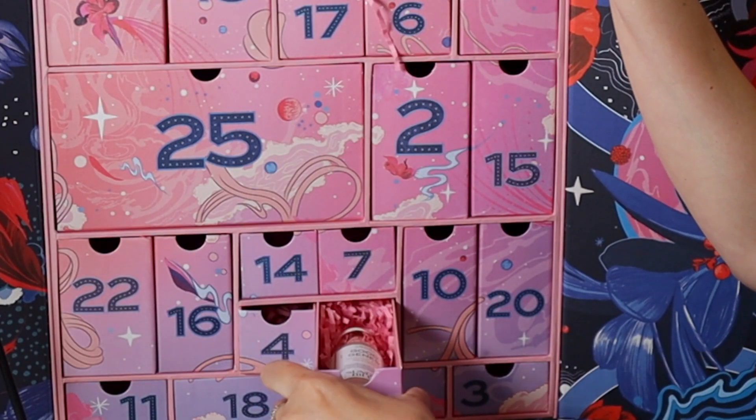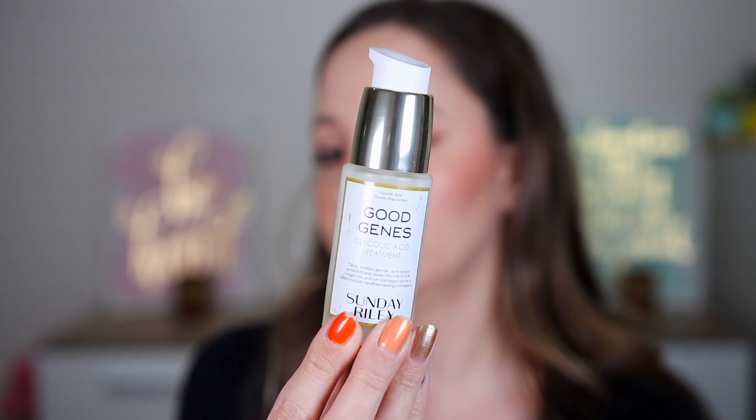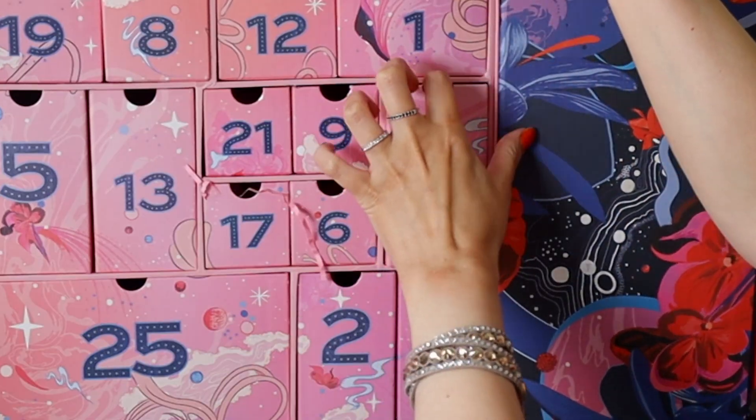Door twenty-three: by Sunday Riley — the Good Genes Glycolic Acid Treatment. It exfoliates and repairs the look of dull, congested, and sun-damaged skin. I've tried a vitamin C serum by this brand and loved it, so I can't wait to try this one too.